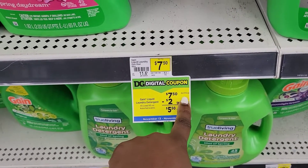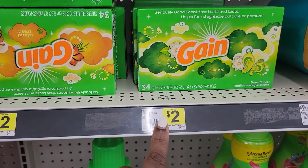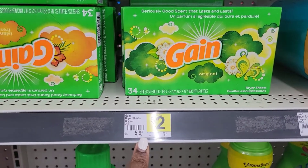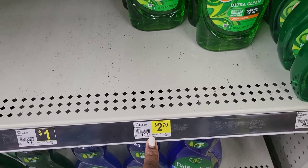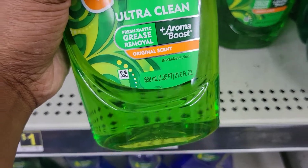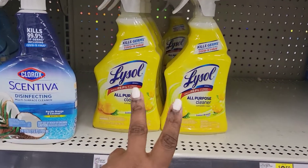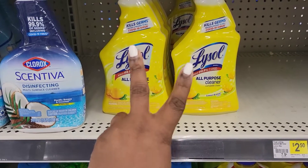You're going to pay $7.50 — that's $2 digital, making it $5.50. Then grab one Gain Dryer Sheets 34-count at $2, and one Gain Laundry Detergent in the 21.6 ounces at $2.70. Then grab two of the Gain Lysol Sprays at $2.50 a piece.